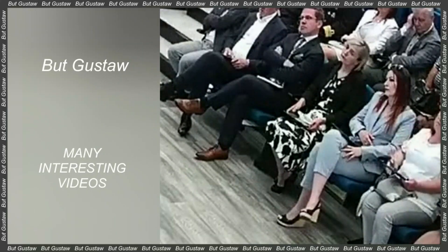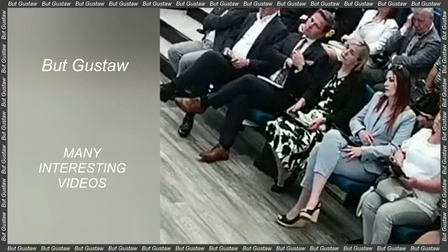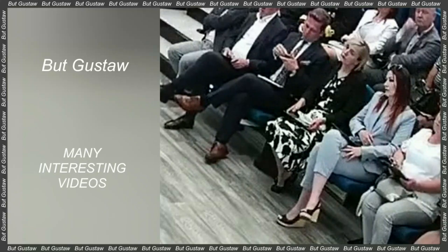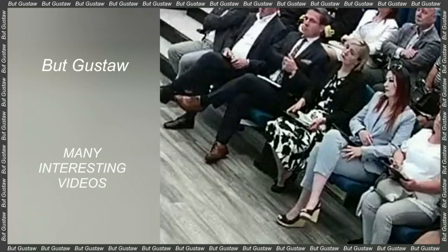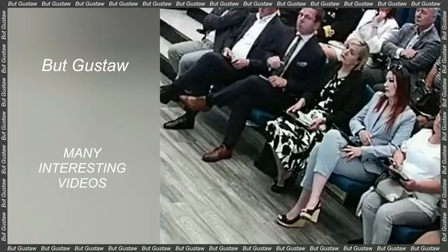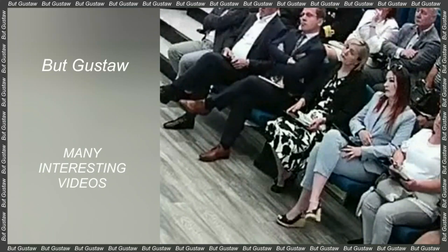The spacecraft launched aboard the SpaceX Falcon Heavy rocket from the Kennedy Space Center in Florida. Originally the launch was scheduled for October 10th, but the mission was delayed by Hurricane Milton.